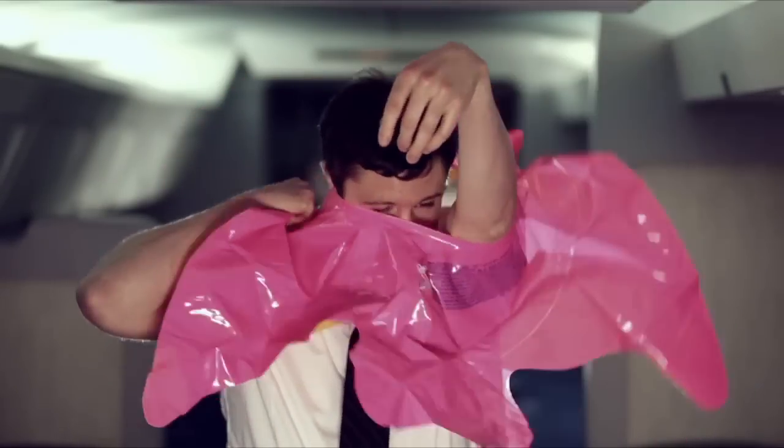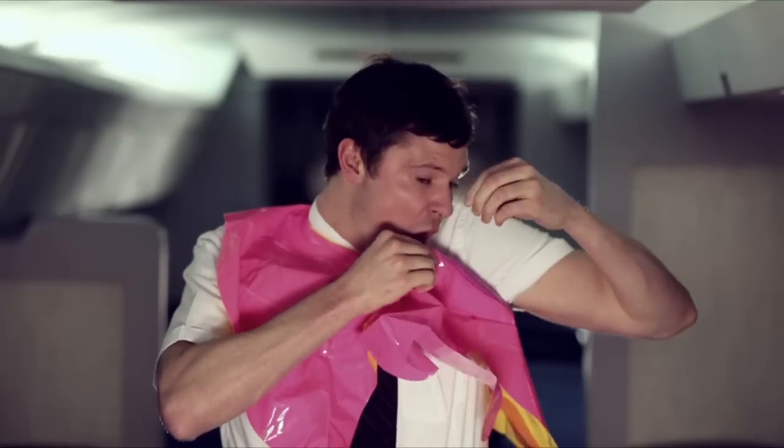Also under your seat is your emergency life vest. You'll use this in the unlikely event we crash into the ocean — and you're still alive. You'll put your arms through the entire thing and then gently inflate using the blow valve.